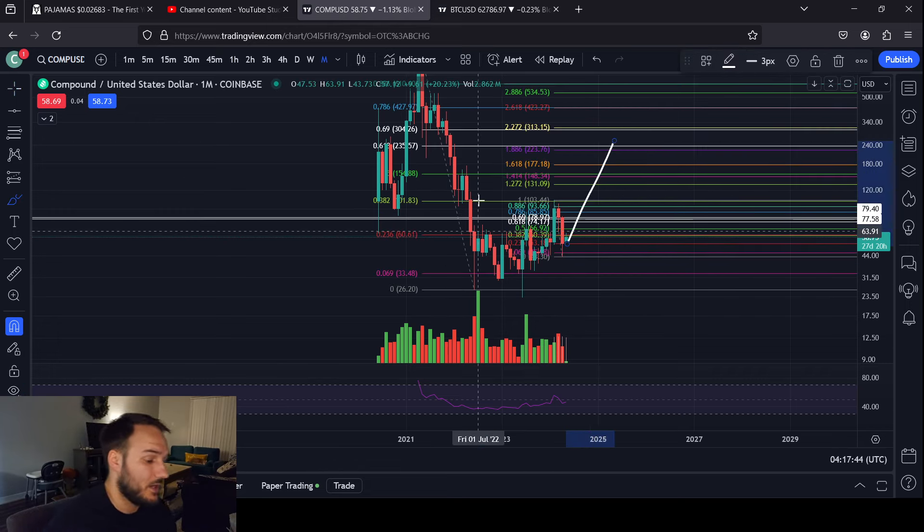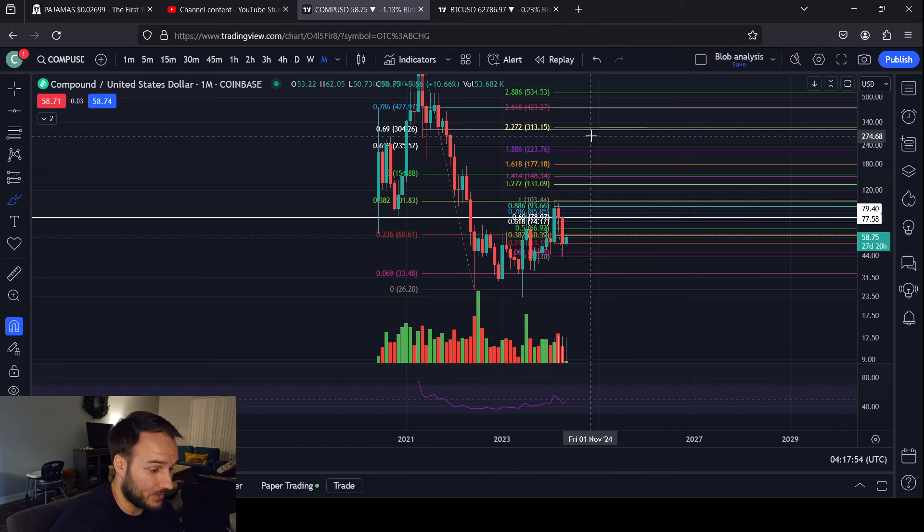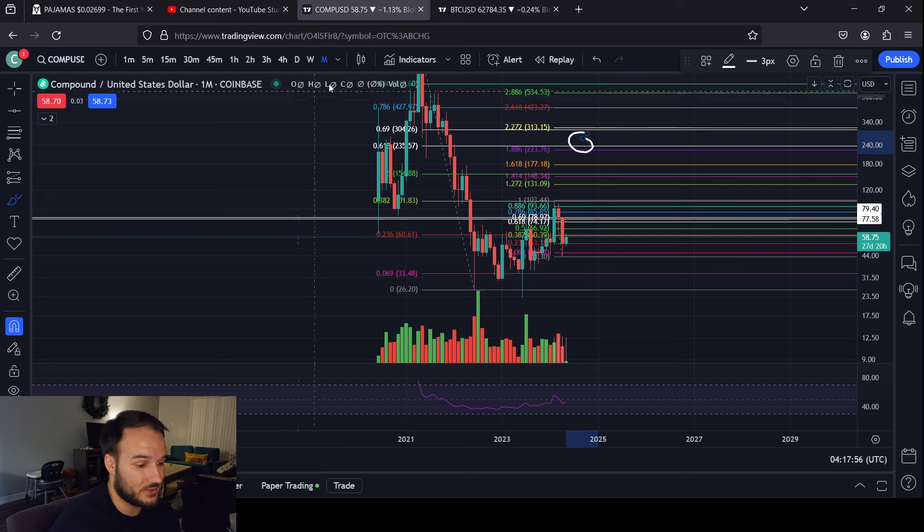Who knows how long it's going to take — it might be some time, but I would think that by the end of this year, Compound will be worth multiple hundreds of dollars. Potentially greater than what I'm giving it credit for, but I would think that we see it in this range by the end of this year.